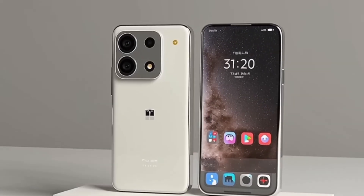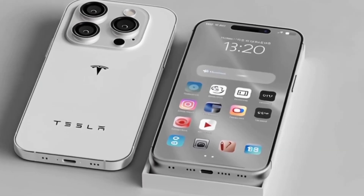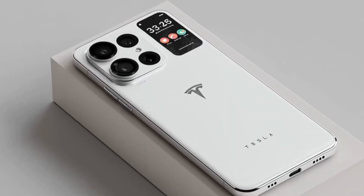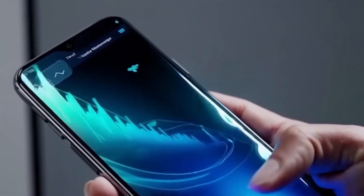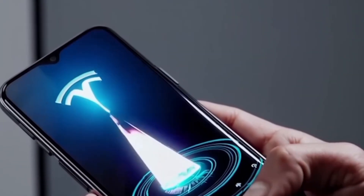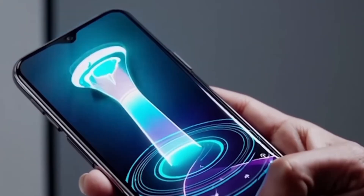But strength isn't the only thing. Tesla is aiming for a completely full-screen experience. The front camera is hidden under the display, eliminating all notches or punch holes. That means your videos, gaming, and reading will look smooth and uninterrupted.